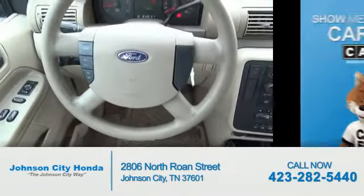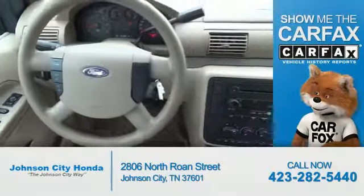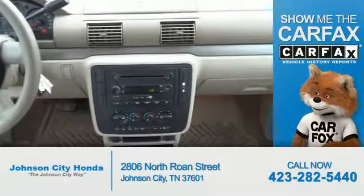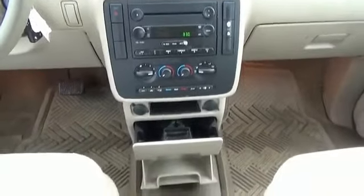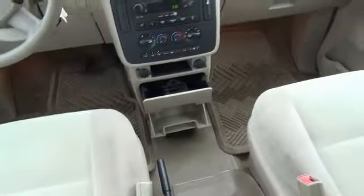Power door locks. Rest easy knowing this vehicle comes with a Carfax Vehicle History Report from Carfax, the most trusted provider of vehicle history information. Great quality at a great price. Call or click to contact us today.